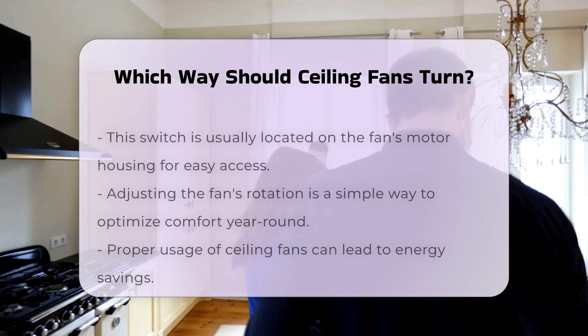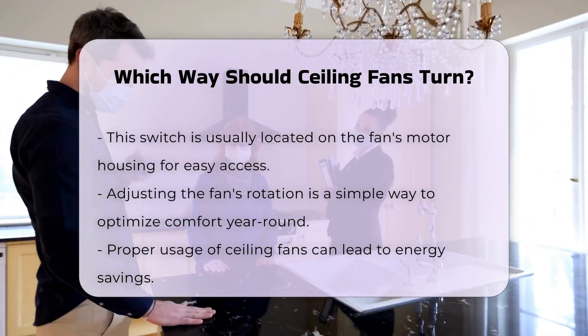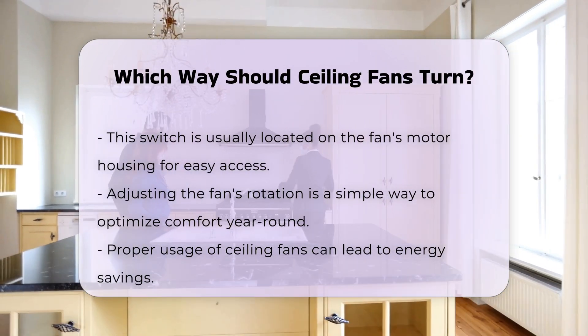Many ceiling fans come with a switch to change the direction of rotation. This switch is typically located on the fan's motor housing. Adjusting the direction is a simple way to optimize comfort throughout the year.